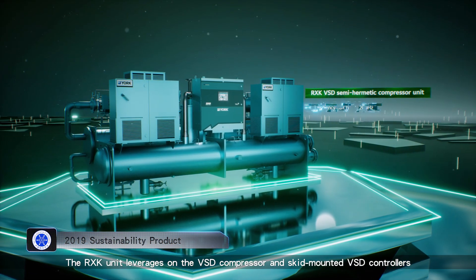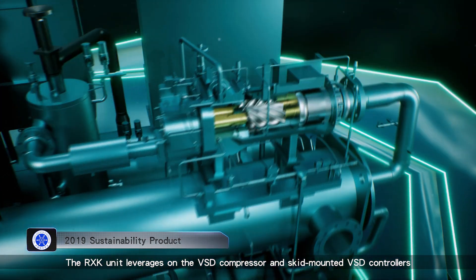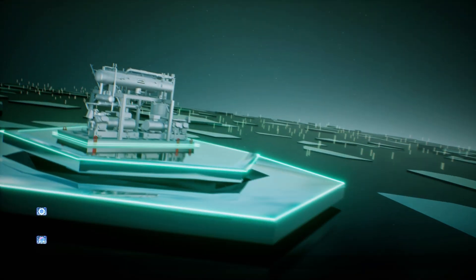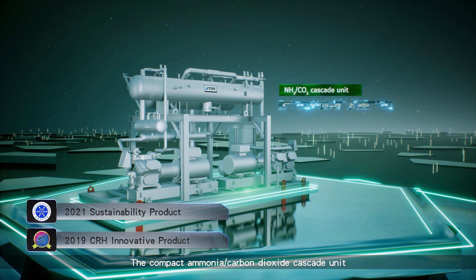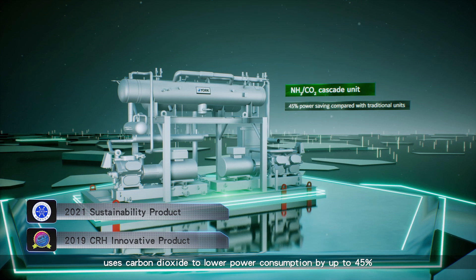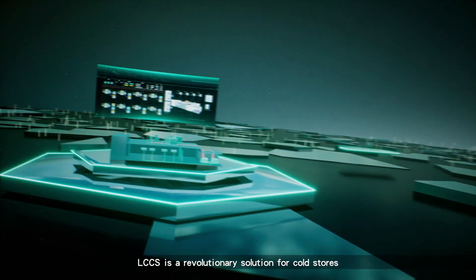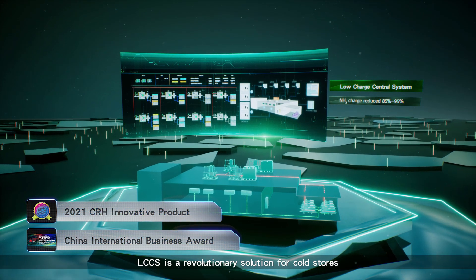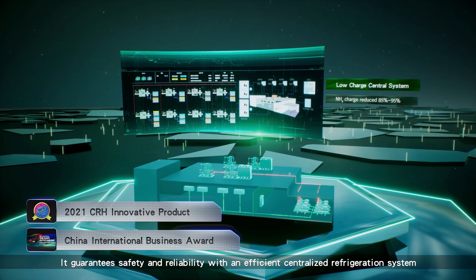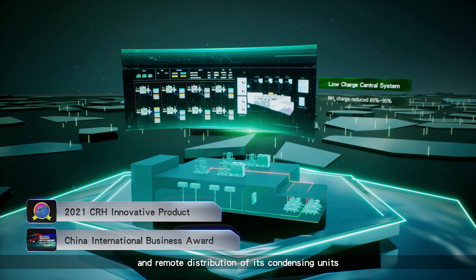The RXK unit leverages the VSD compressor and skid-mounted VSD controllers for high efficiency and energy savings. The compact ammonia carbon dioxide cascade unit uses carbon dioxide to lower power consumption by up to 45%. LCCS is a revolutionary solution for cold stores, guaranteeing safety and reliability with an efficient centralized refrigeration system and remote distribution of its condensing units.